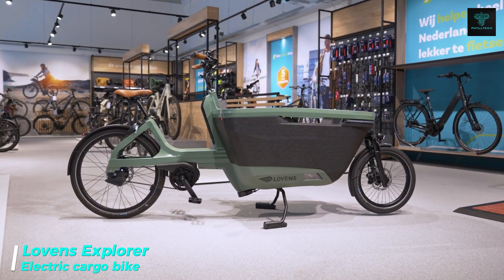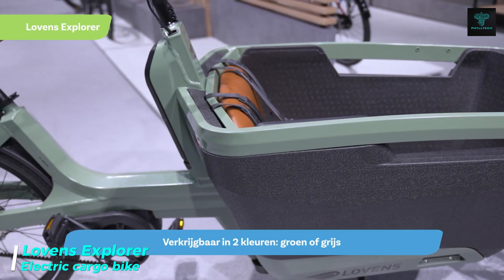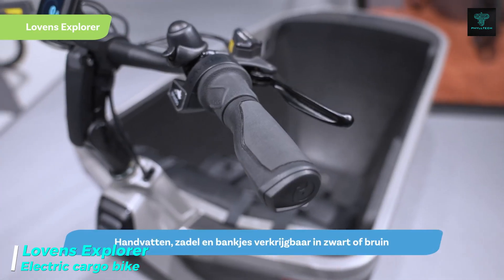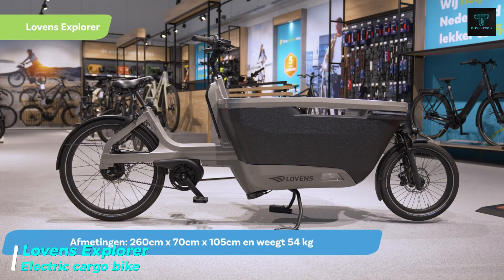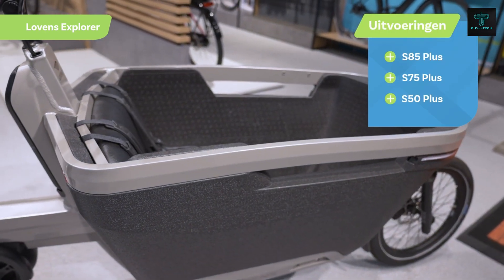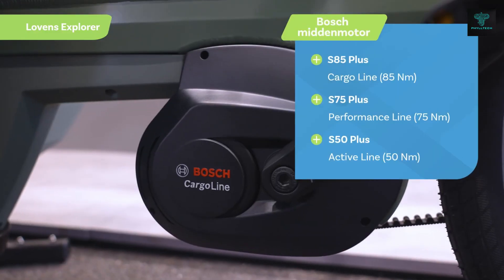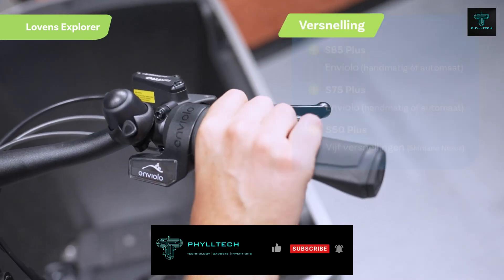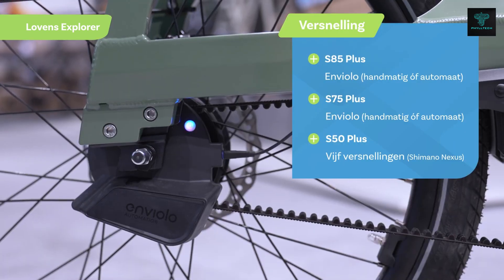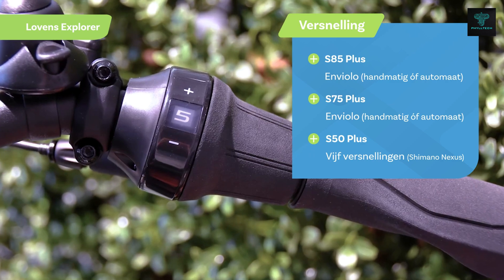The Lovins Explorer is a premium electric cargo bike designed for both everyday commuting and recreational use. This bike combines advanced technology, practicality and style, making it an excellent choice for those looking for a versatile transport option. Key features include a powerful motor that provides ample assistance when climbing hills or carrying heavy loads, ensuring a smooth and efficient ride.